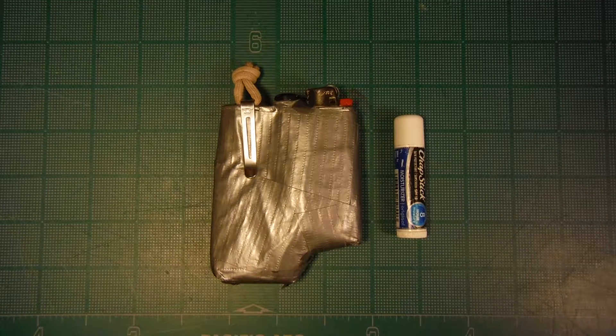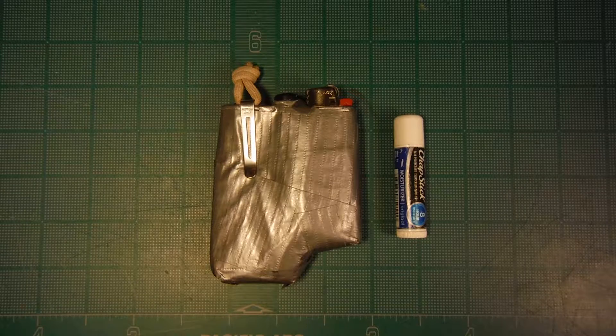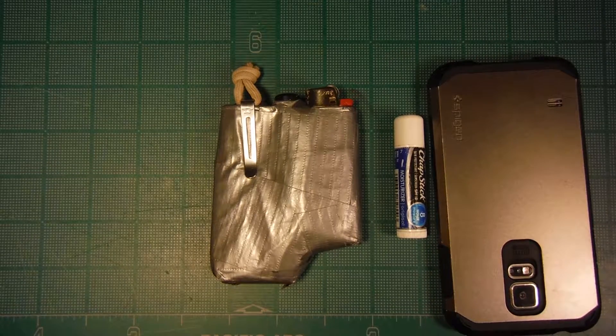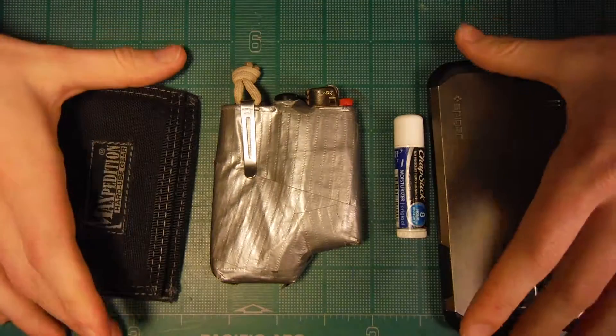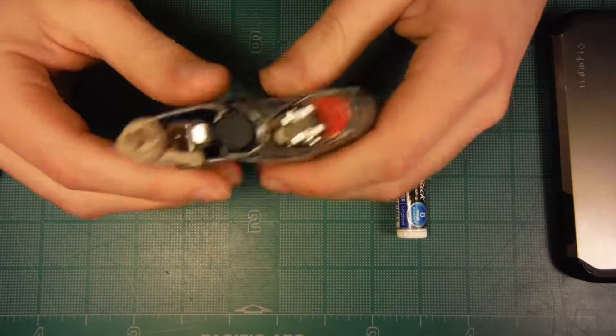Hey there. So, I just wanted to show you what I carry when I go skiing. I don't see too many of these videos, or if at all. I'll carry my phone, my wallet as well, but besides that, this is the more fun, interesting stuff.